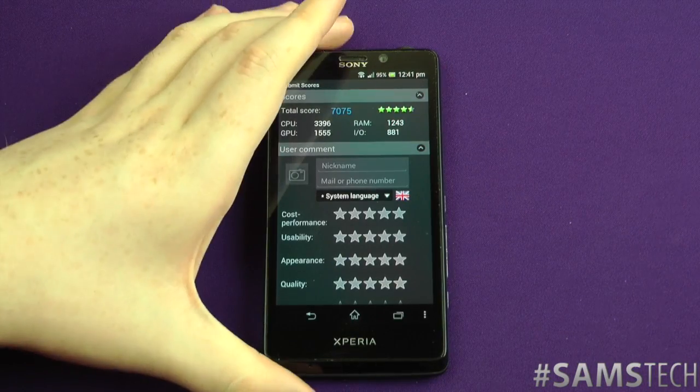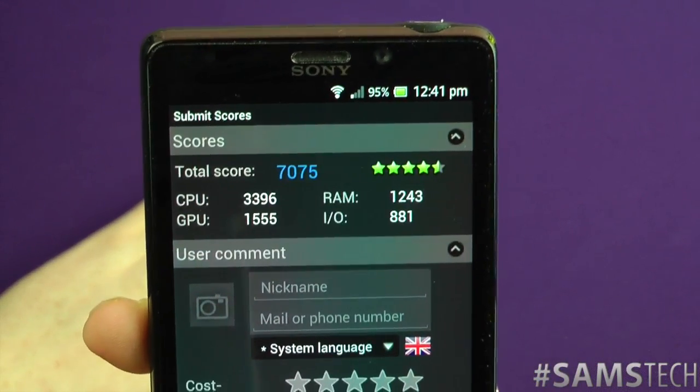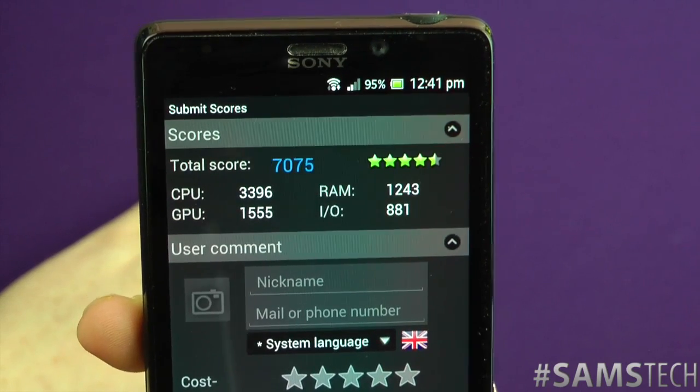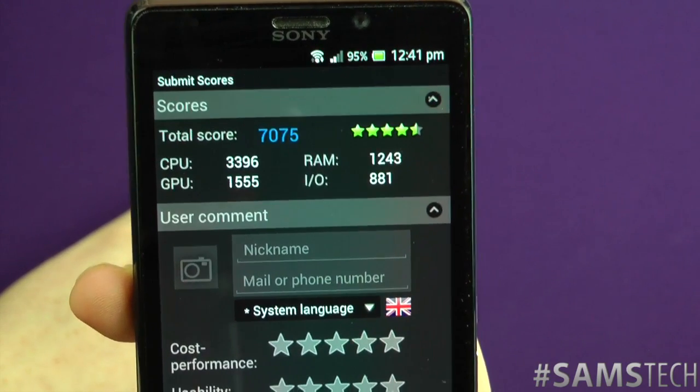Welcome back everyone. As you can see, the test has got to the end of it. We've got a total score of 7075, and you can see the breakdown there: the CPU, GPU, RAM, and the IO.